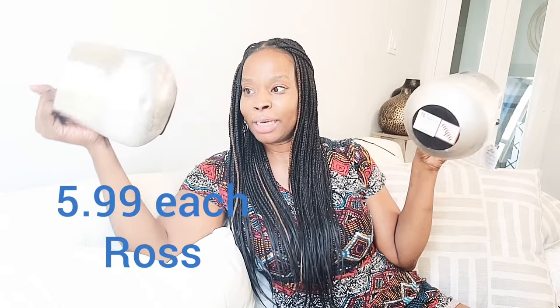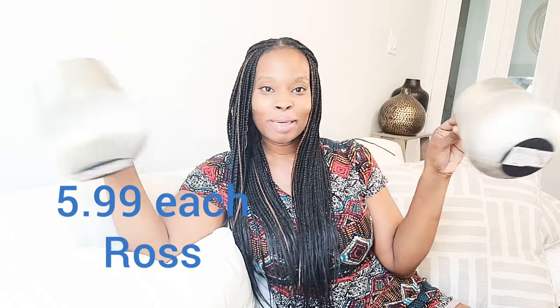Then I got these two little hammered vases — aren't they pretty? These were $5.99. I'm not sure where these are going to go, but maybe in a master bath. I couldn't resist. And if I don't end up using them within 30 days, they go back to the store. Really nice pieces with a lot of detail.